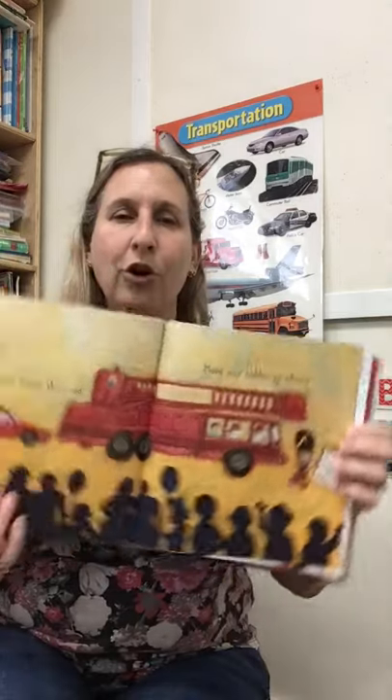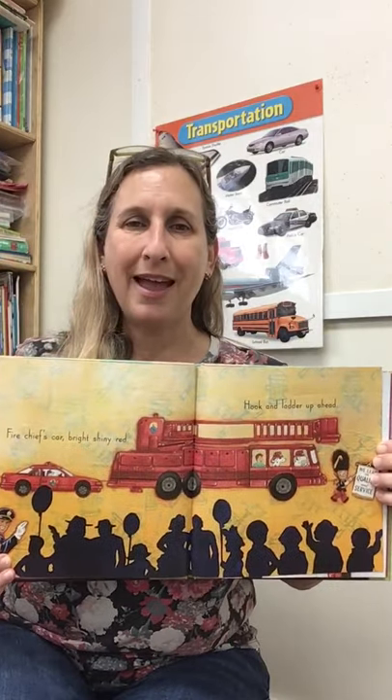Fire chief's car, bright shiny red. The hook and ladder is up ahead. Red, ahead — that rhymes! Cars with two doors, cars with four, cars with stick shifts on the floor, cars with horns that toot and blare, cars that big dogs like to share.